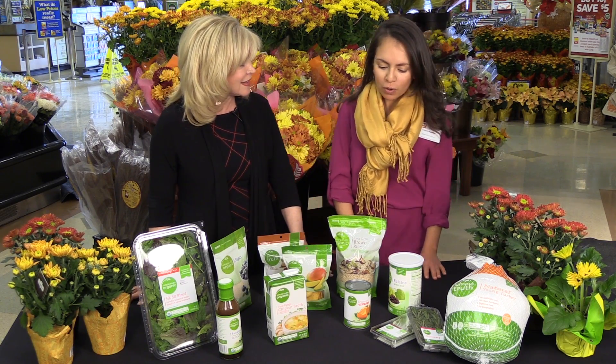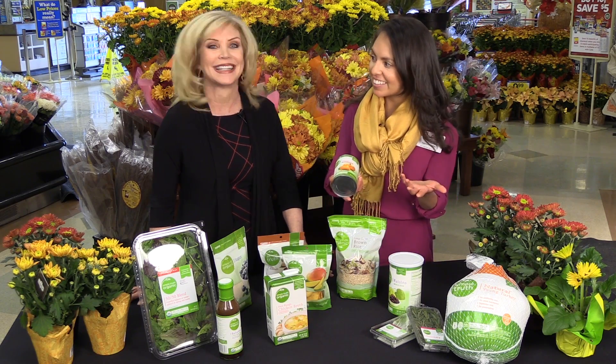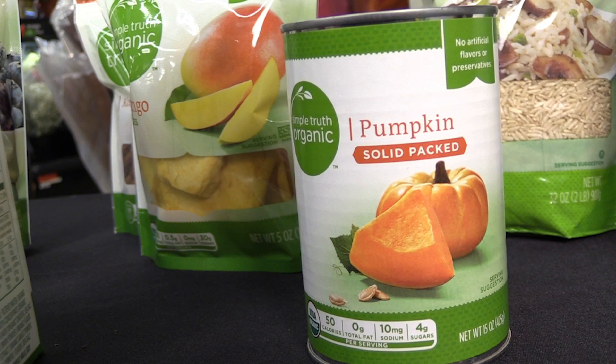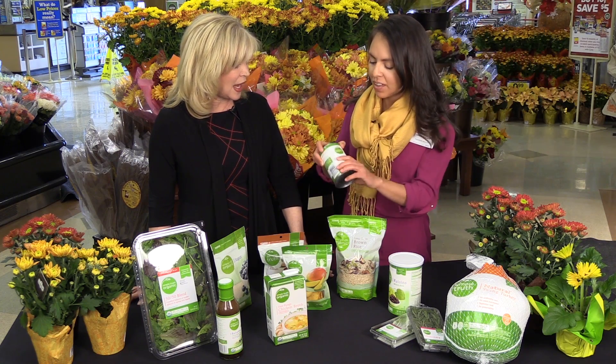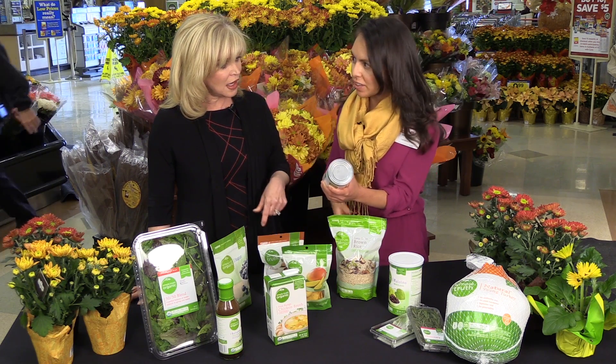So take me through some of these items here. I think during the holiday time a lot of folks are looking for pumpkin pie. And this is a really great way to be natural and wholesome about it with our USDA organic canned pumpkin. The thing that's special about this is if you look at the ingredient list, the only thing on there is organic canned pumpkin. That is it.